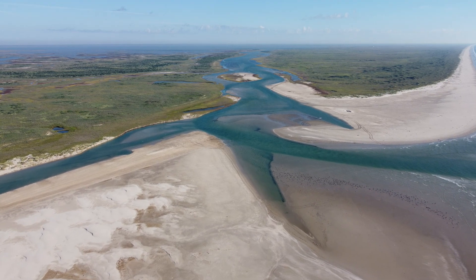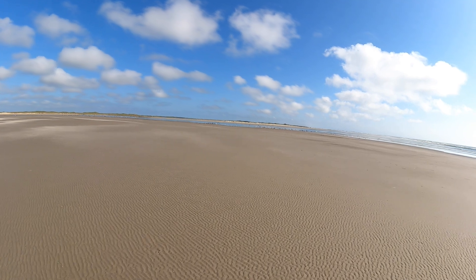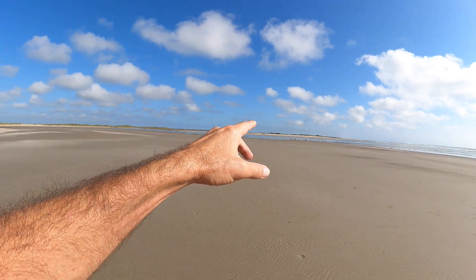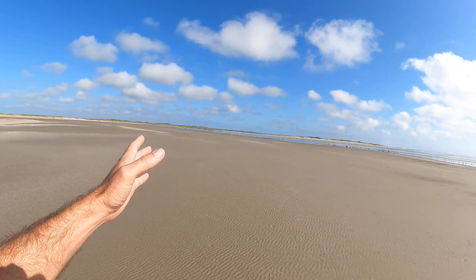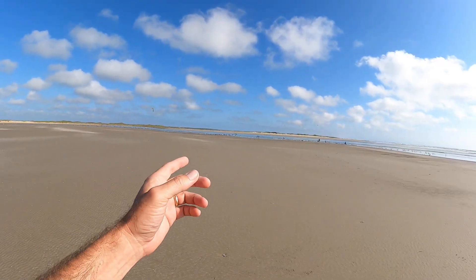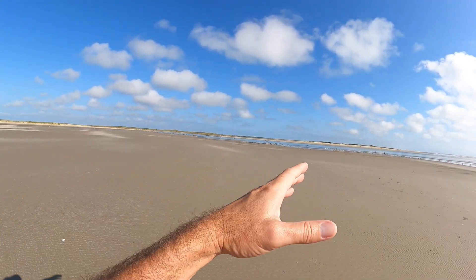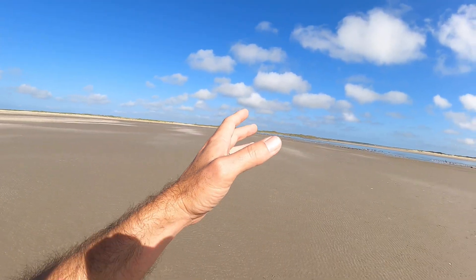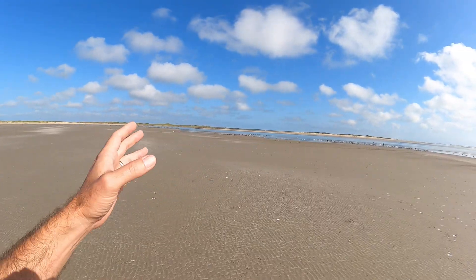They just got finished dredging a portion of it and there's one channel that goes across right here. You can see the tide is real low right now. It's a real wide open area. The passes that don't have jetties on them — how they work is, as storms come in and tide changes, these things can move. It's real sandy with no sand dunes, so this will move over time.